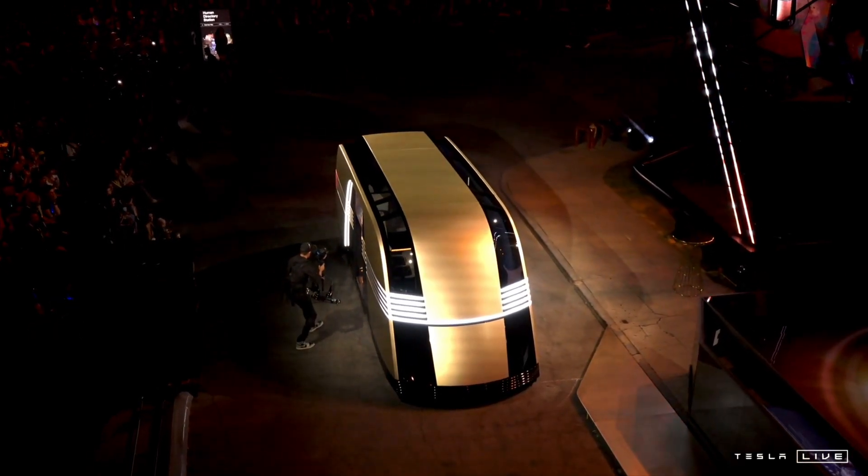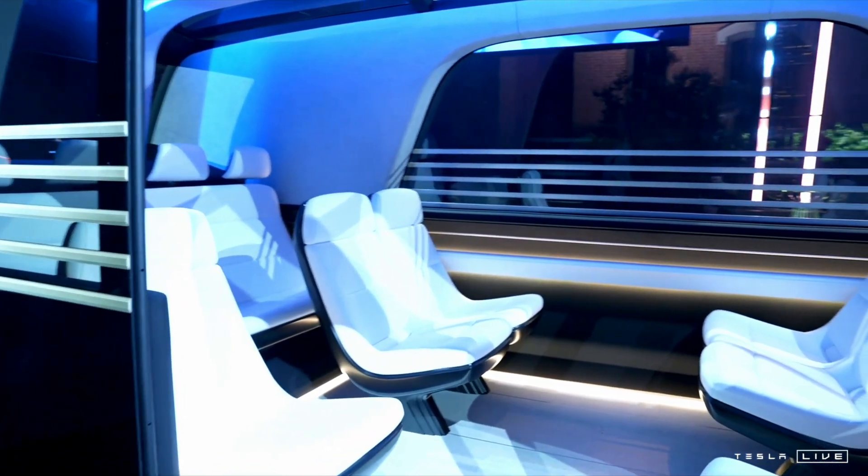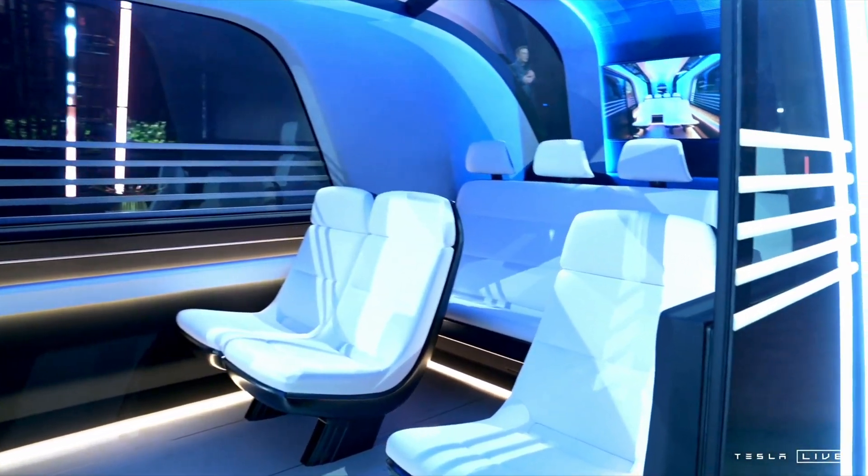Some people call it the RovoVan. One of the things that we want to do — and we've seen this with the Cybertruck — is we want to change the look of the roads. The future should look like the future.